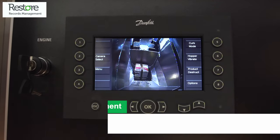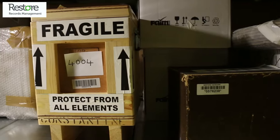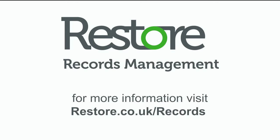As well as computer tapes, we store documents, heritage items and provide a scanning service and an IT asset recycling solution. For more information visit restore.co.uk/records.